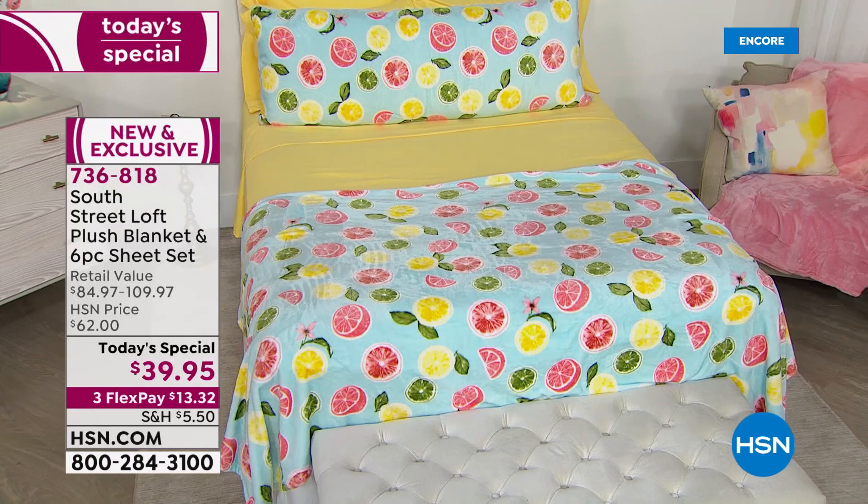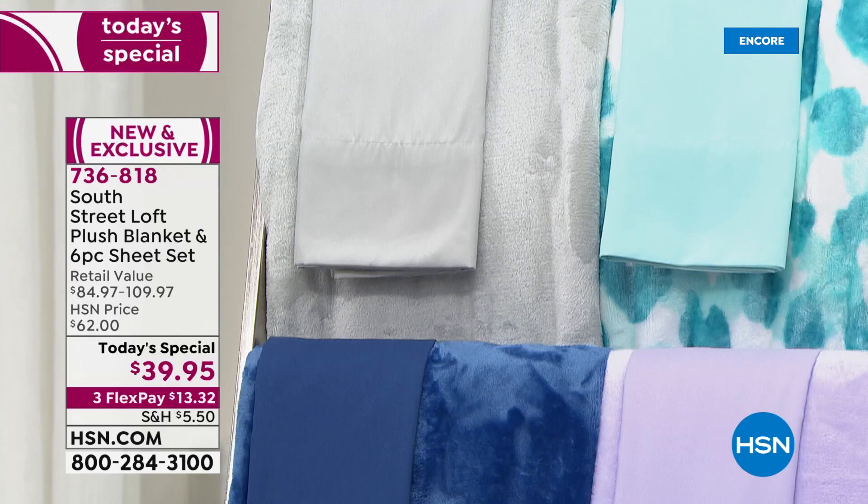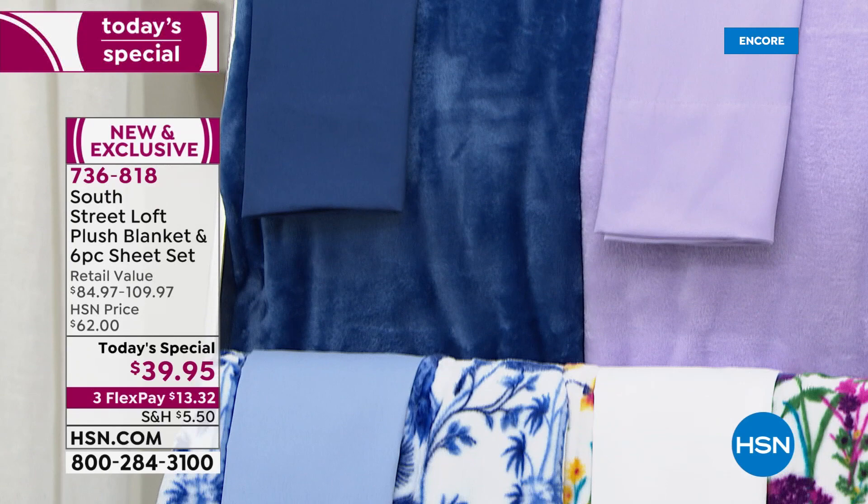This is the first time ever we have taken two best-selling, huge customer picks and put them together. First and foremost, our six-piece sheet sets.